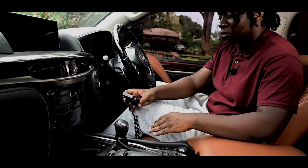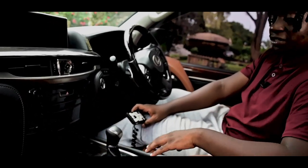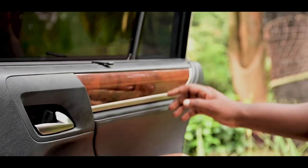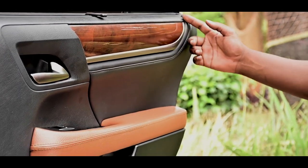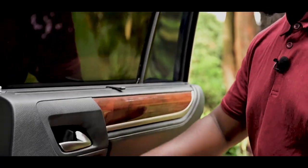This Lexus comes with an automatic parking brake which engages once you put it in park and disengages once you put it in reverse or drive. It also comes with beautiful wood grain that looks so beautiful, and some really nice chrome tips.